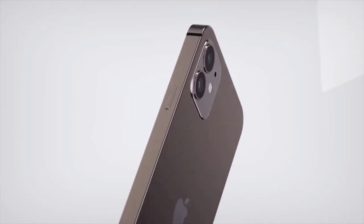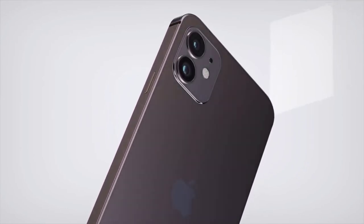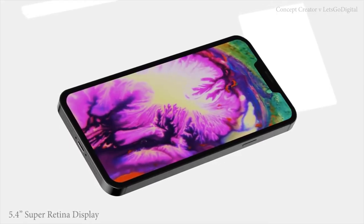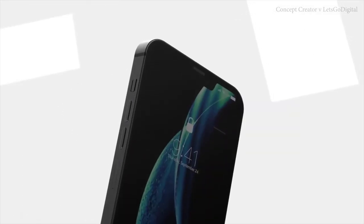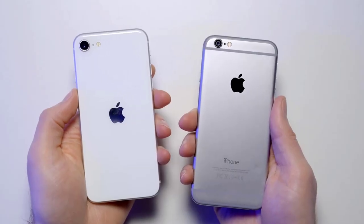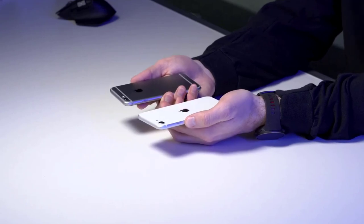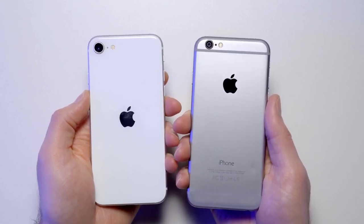So there you have it — a glimpse into the upcoming iPhone 12 courtesy of Concept Creator. These concepts are based on rumors from a number of sources, and it's starting to look fairly concrete that the upcoming iPhone will take most of its inspiration from the iPhone 4, 5, and first-generation SE. Let me know in the comments: do you think this is a good move? Do you appreciate that design language, or will you miss the comfortable curved sides? And for non-iPhone users, if the iPhone 12 looks exactly like this at $649, are you considering switching? Thanks for watching.